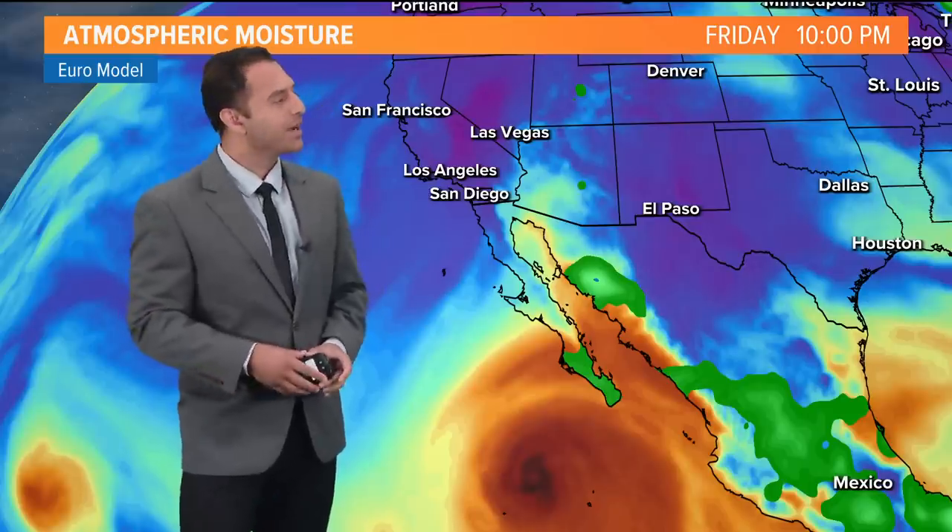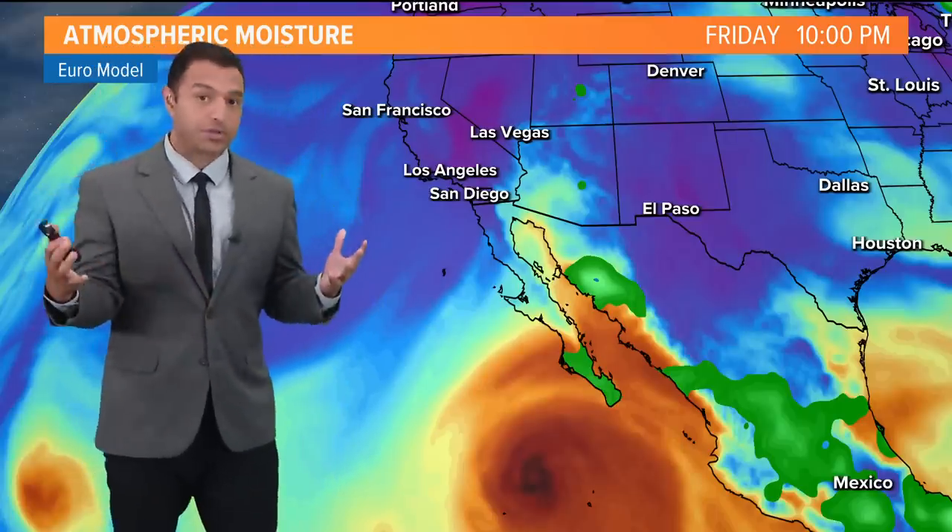Hi everyone, thanks for being with us here for CBS 8 Plus Extended Forecast. I'm Evan Noorani giving you all the latest updates on Hurricane Hillary as she makes her way across the Baja Peninsula toward the southwestern Southern California coast and really the greater southwestern U.S.